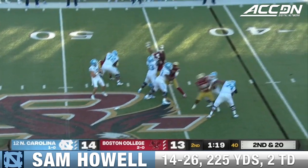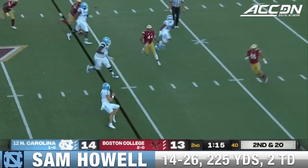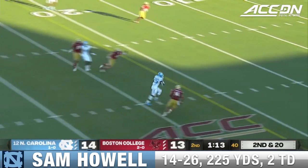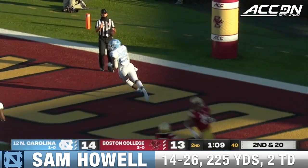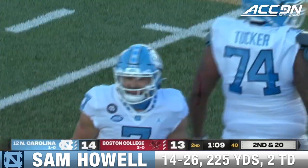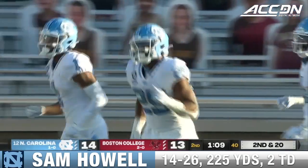Second and 20. Howell — look at the time he has here. But he can't find anything downfield, and then in stride he does, and it's Williams. What a play. Williams touchdown, as Howell was right up against the line of scrimmage and threw it.